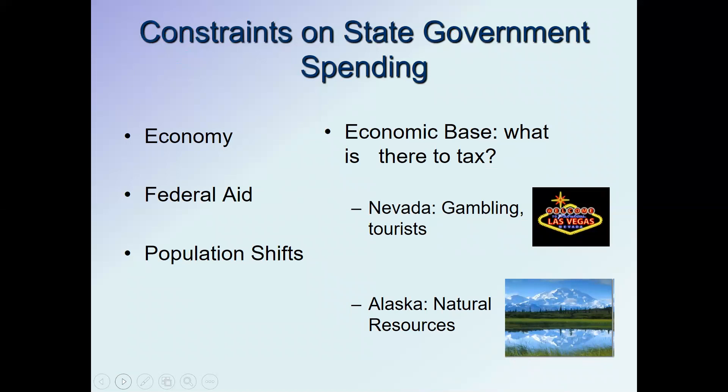There are a couple of constraints on state government spending. One is obviously the economy. States find very difficult times during economic downturns because their spending is counter-cyclical — they need to spend more money providing services when the economy is down. At the same time, more unemployed people means less income tax revenue, and less consumer spending means less sales tax. So spending goes up, revenue goes down, making it very difficult for states to balance their budgets.